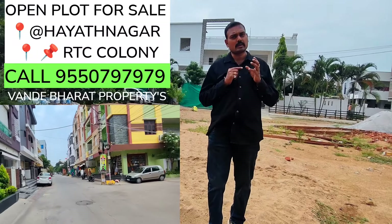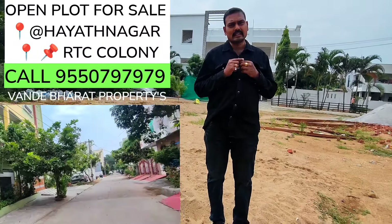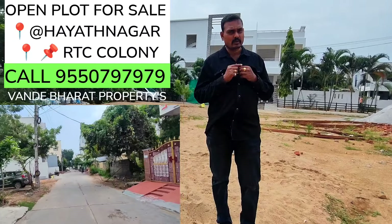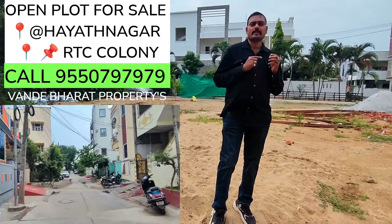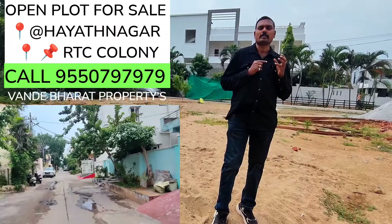There is an LRS token available for payment. The road width is 30 feet. Especially for buyers looking in the Haithanagar area, this is a good plot to choose.